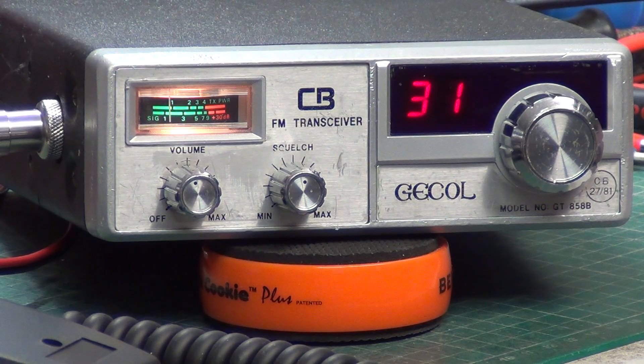They are very sensitive receivers, and that can be the set's downfall. They are not a 4-watt radio — they are a 3.5-watt radio.